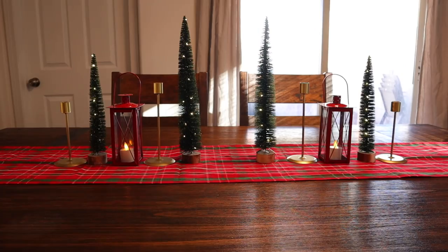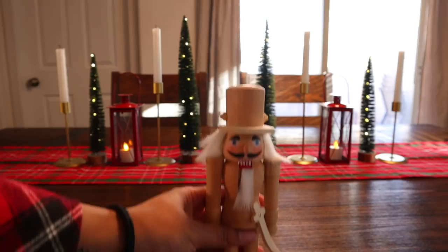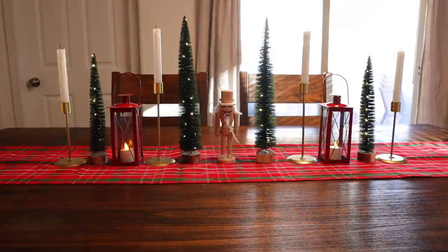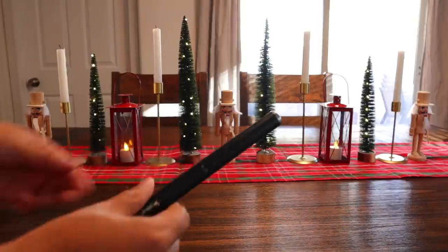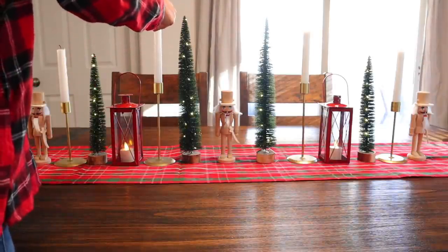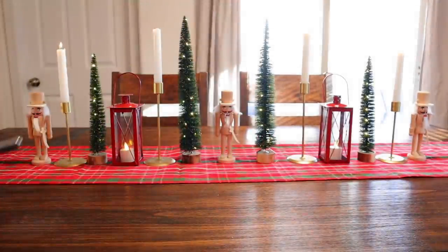I decided to add these cute nutcrackers I found at Hobby Lobby in the arts and crafts section — they're meant to be painted, but I ultimately decided I really liked the wood texture they added to my dining room table. It also tied in really well with my mantel, since I have a lot of wood elements there. Overall, it's a very simple tablescape but it just works. I love the simplicity yet Christmassy touch it has.